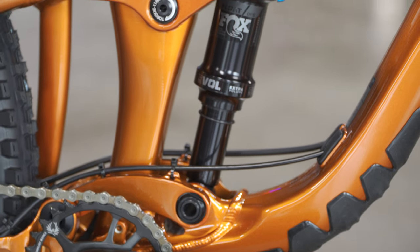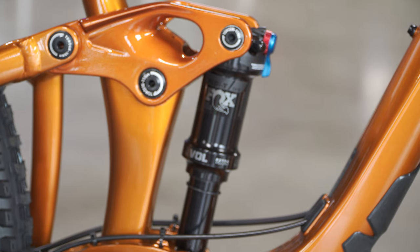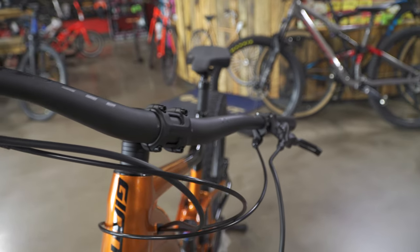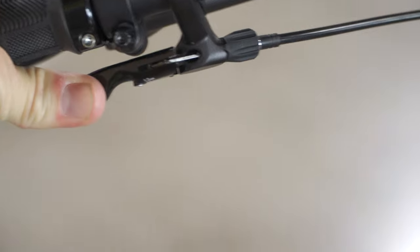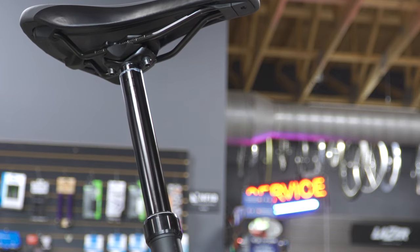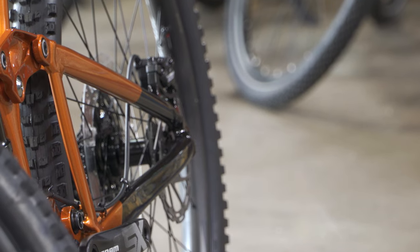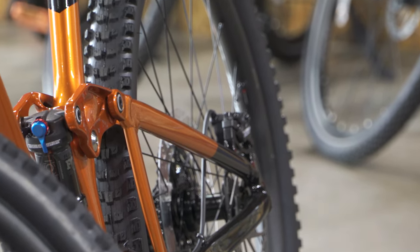The rear shock is a little bit nicer — it's a Fox Float DPS Performance, custom tuned for Giant. The handlebar and all that jazz is just Giant Contact, pretty standard OEM stuff. It does come with a dropper — a Giant Contact Switch. There's nothing great to say about the Giant dropper post, but nothing negative either. They're just generic, average, like everybody else's dropper post.